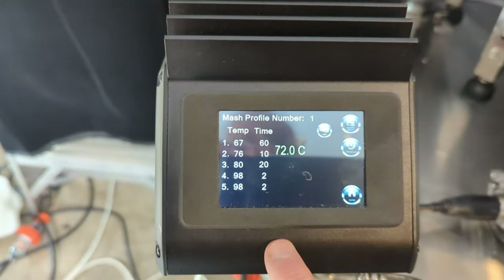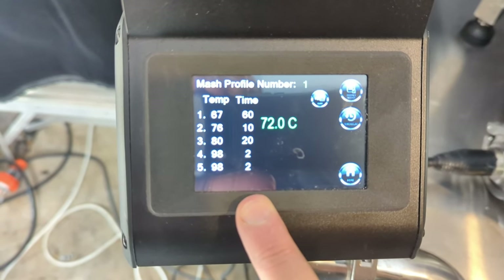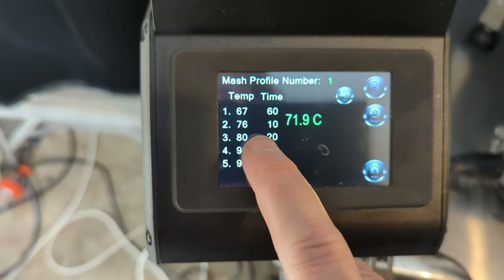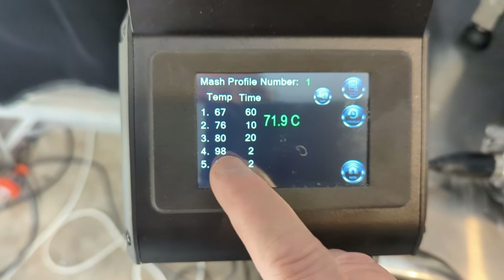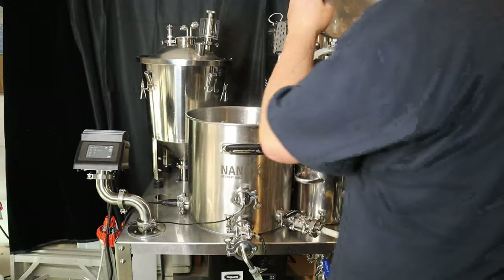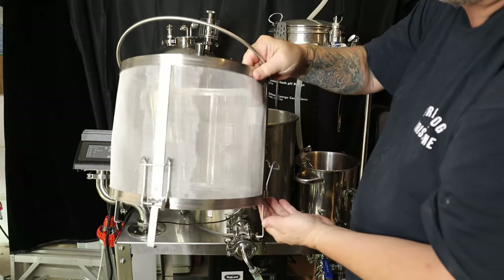My mash setting is there — I've done a little setup, it's very easy to do, I'll show you how in another video. I've got 67°C for an hour, 76°C for 10 minutes, and then 80°C for 20 minutes while I'm sparging. Then I'll put it into manual when we go into boil or switch over to the boil profile. The grain basket wasn't in during that, but there it is — you can see it in my other videos.